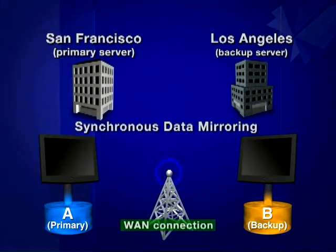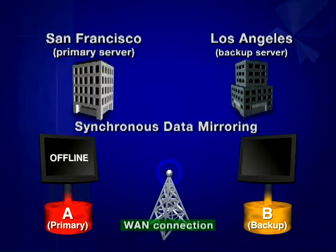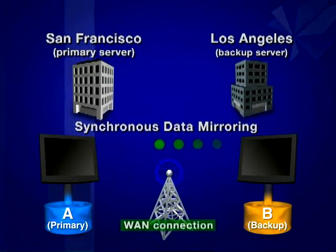Prior to server failure, every single data component on the server has been synchronously mirrored for total data redundancy over a WAN connection. Node heartbeat monitoring detects whether a cluster node is functional using a periodic network request, or heartbeat signal. If server B does not receive a signal from server A, automatic failover is executed over a WAN connection. Once a failed server is repaired, the system is automatically restored to its original resource status. What could have taken hours or even days takes minutes with Express Cluster.